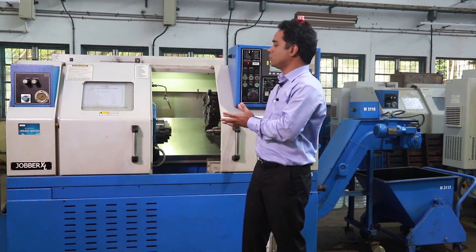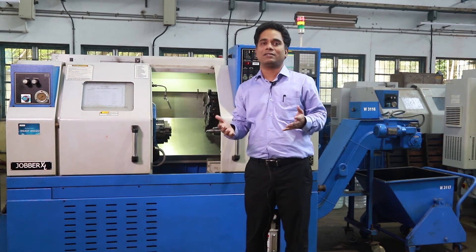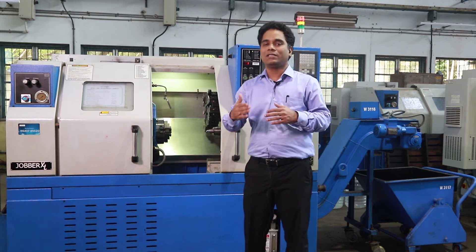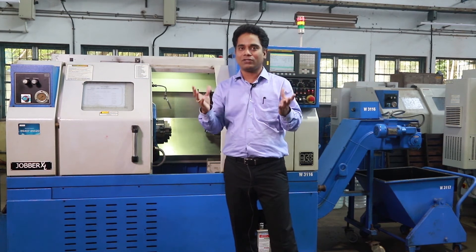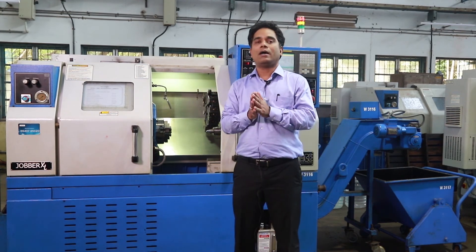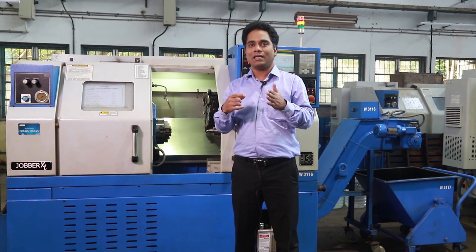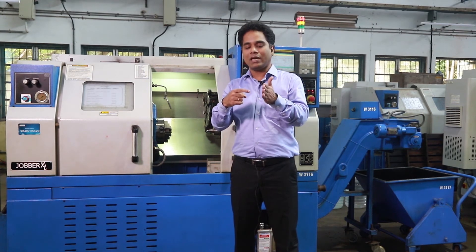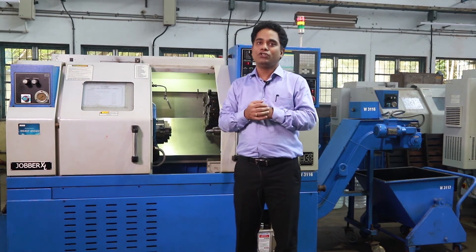This whole machine is exposed to different types of environments in different places. Even in a single place, with time, it will get exposed to different temperatures. Hence, the structure will bend in different directions. As a whole, all these parts are expanding and contracting, and as a result, the distance between the tool and the workpiece keeps changing, which results in accuracy changes.